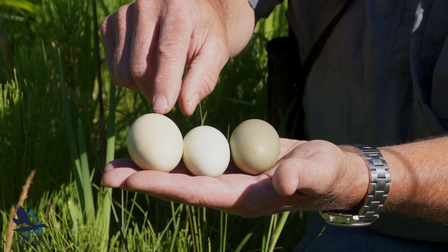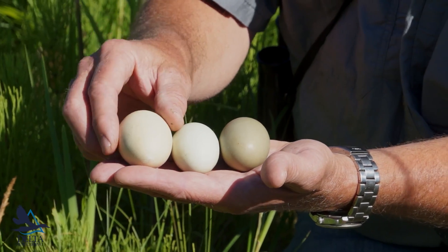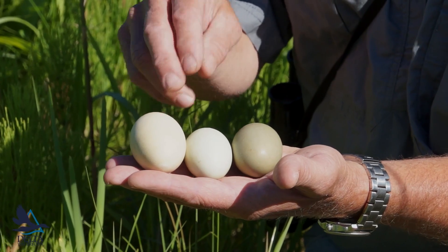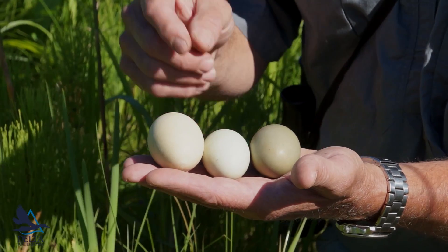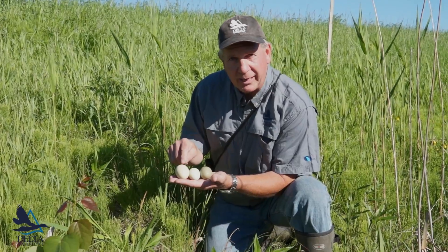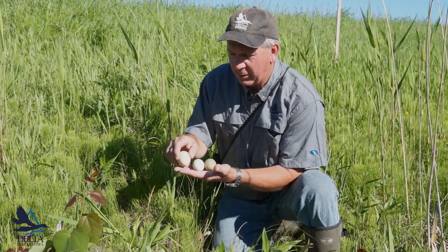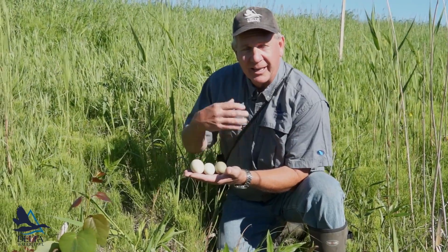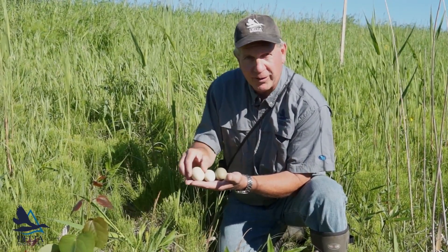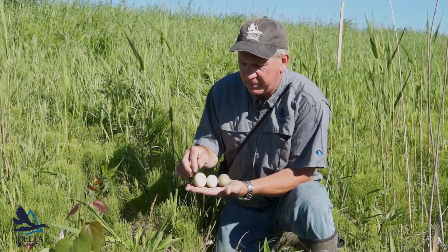This egg is almost twice the weight of a mallard egg on average. They lay these really large eggs because ruddy ducklings dive right away — in their first day after hatch, they're going to start diving for food. They actually lose weight as ducklings for about a week, so mom has to provision the egg with lots of nutrients, and the duckling hatches with lots of stored nutrients in its body.